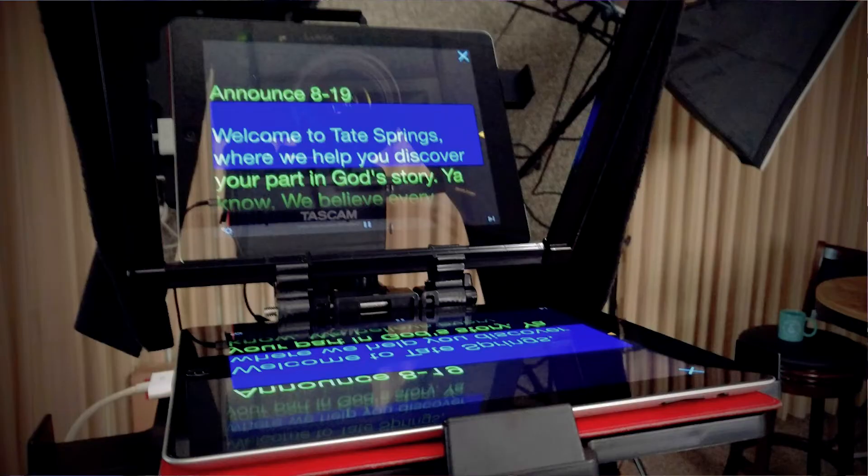And so you can actually see your script going up in front of you while you're looking at the camera. So right now, if I had a teleprompter, I could have text going up like this in front of me and I could be reading this text, but you'd just see me looking at you in the camera lens. That's what a teleprompter does. And there's a bunch of teleprompter software out there.